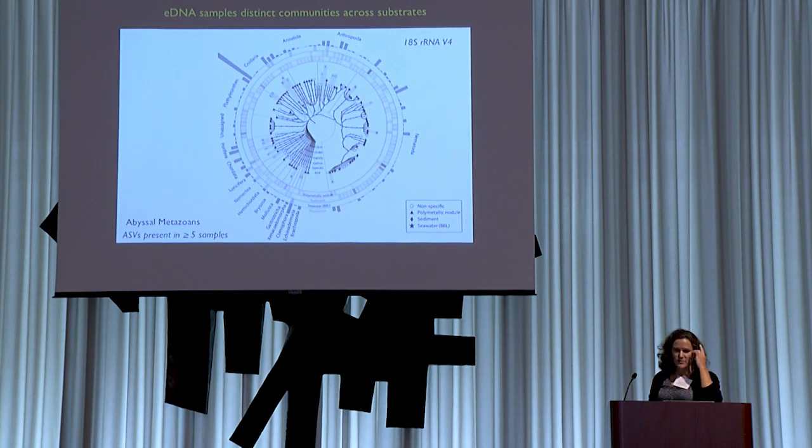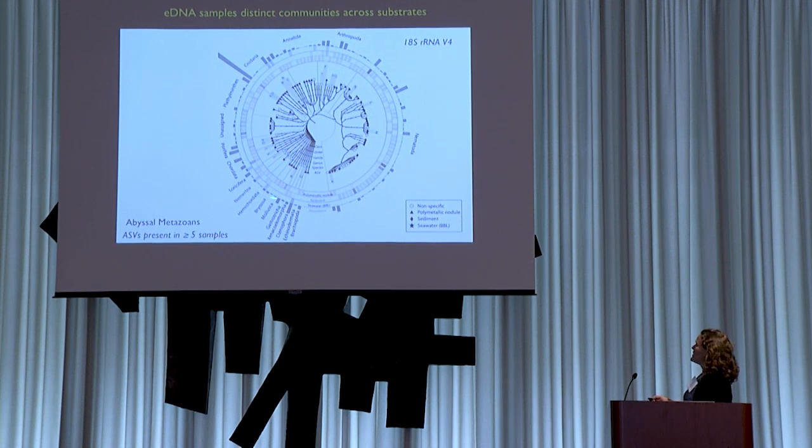One first question was about the fidelity eDNA tools have for capturing communities that are distinct across different substrate types. It turns out there is fairly high fidelity — eDNA captures very distinct communities across sediments, nodules, and seawater. This chord plot illustrates how reads are distributed for the most common dominant ASVs, showing the distribution of reads across phyla for common taxa, with relative read abundance in blue for seawater on the outside ring, sediment in the middle ring, and polymetallic nodules in red on the inside. There's quite a lot of taxa associated with a particular substrate type.